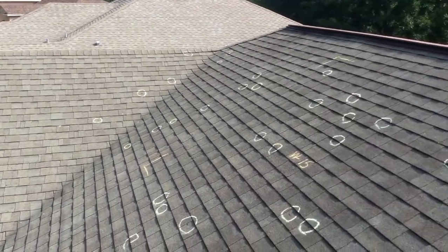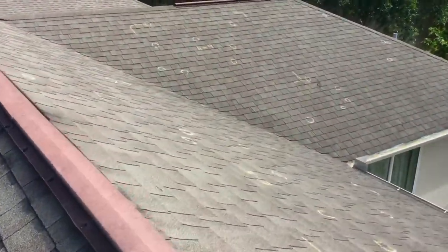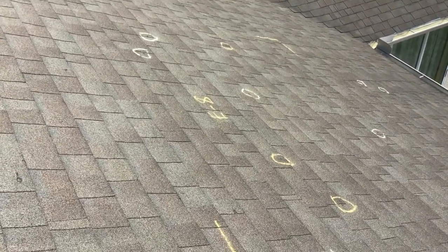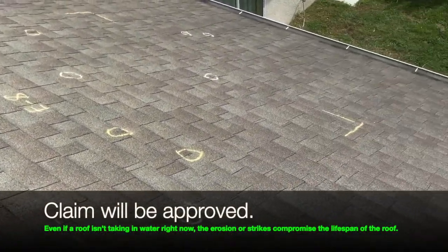This home qualifies for a re-roof due to the amount of hits that they have on two opposing slopes. As we get to the other side over here, you can see on the north-facing slope he found nine. And then here's the east-facing slope — he found eight.